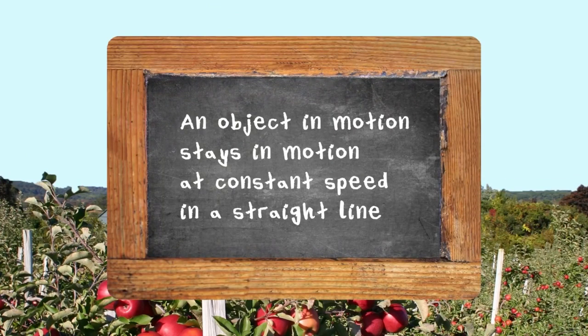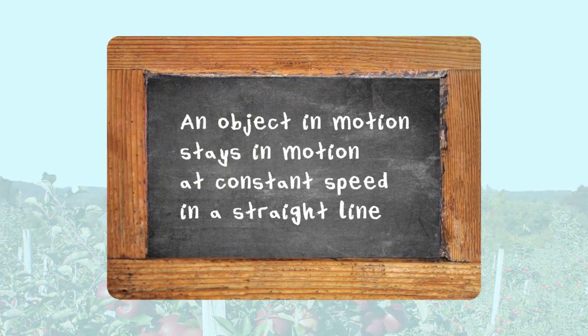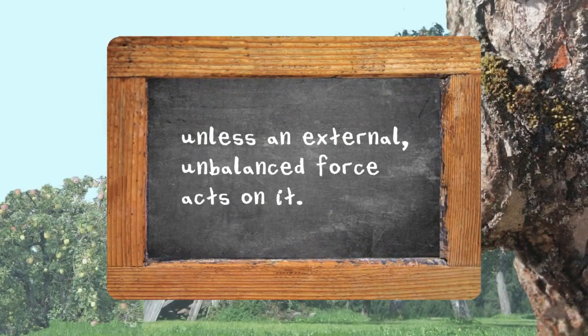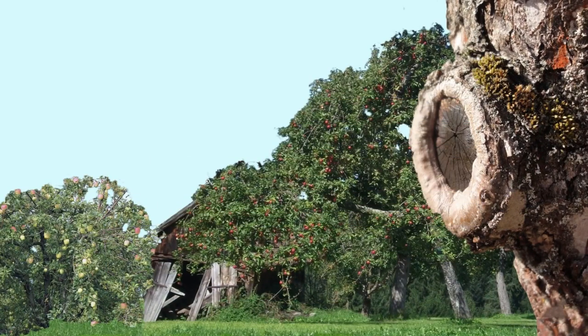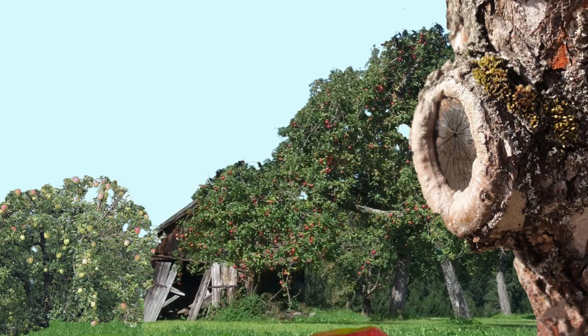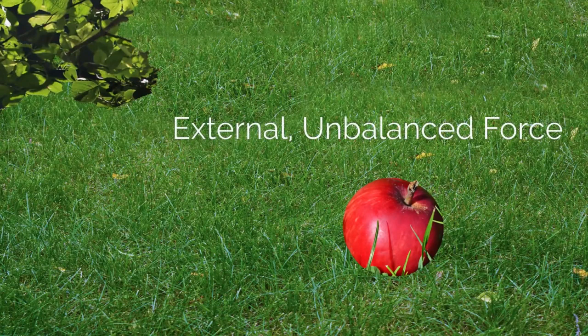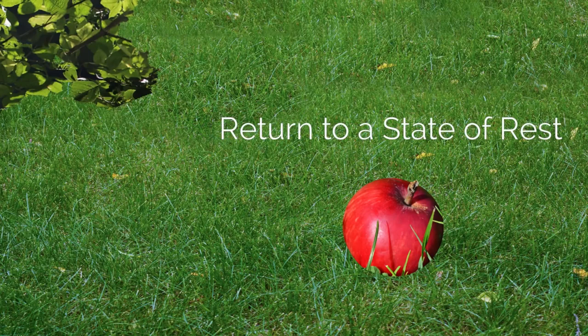An object in motion stays in motion at constant speed in a straight line unless an external unbalanced force acts on it. The apple now continues in a straight line across the orchard until it falls back to the earth after hitting a tree, hitting a fence, or encountering enough resistance in the air to stop its motion. Any of these act as another external unbalanced force that changes the apple's state of motion again and causes it to return to a state of rest.